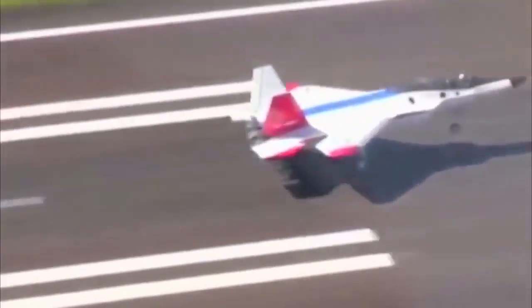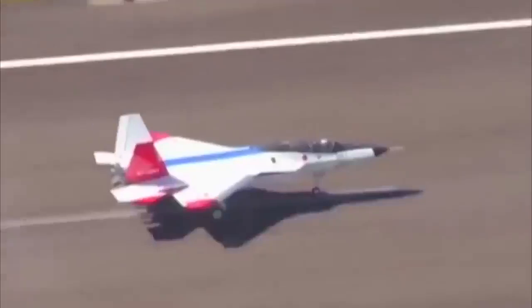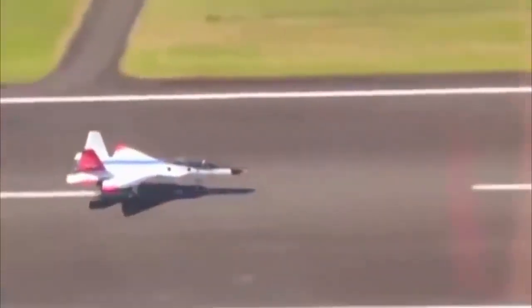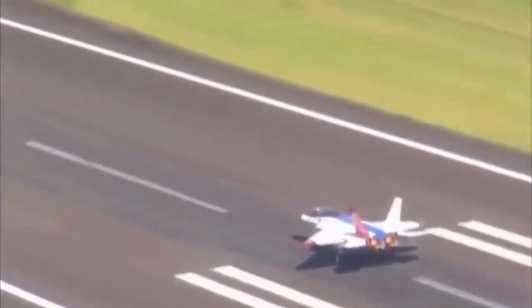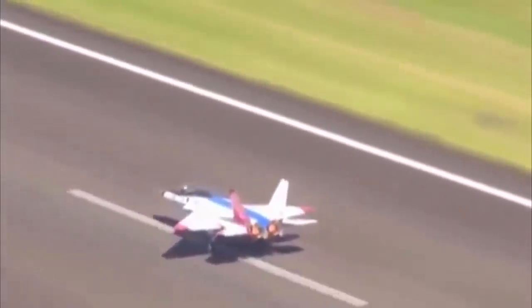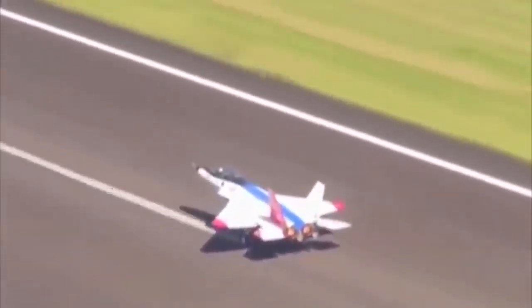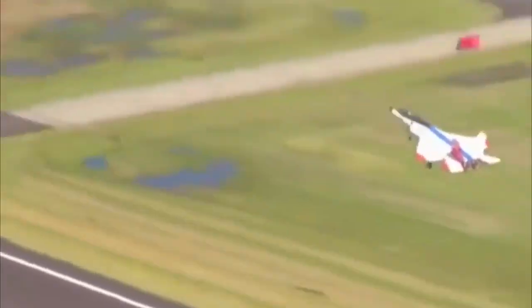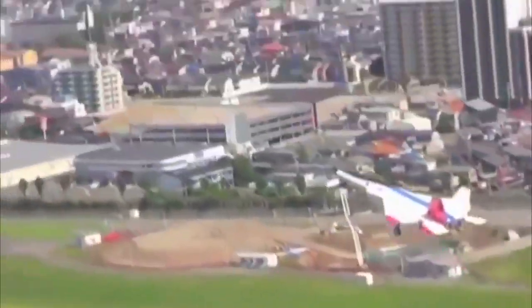The Mitsubishi X-2 Shinshin can fly at a maximum speed of Mach 2.25 and a super-cruise speed of Mach 1.82. It can operate over a range of 2,900 km with two external fuel tanks and has a ferry range of approximately 3,200 km. The service ceiling of the aircraft is 65,000 feet and the estimated combat radius is 761 km.